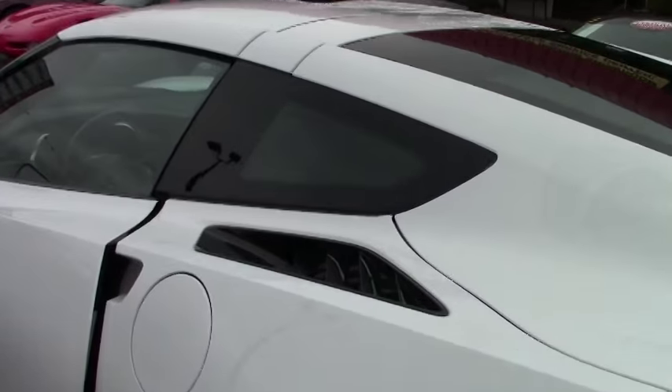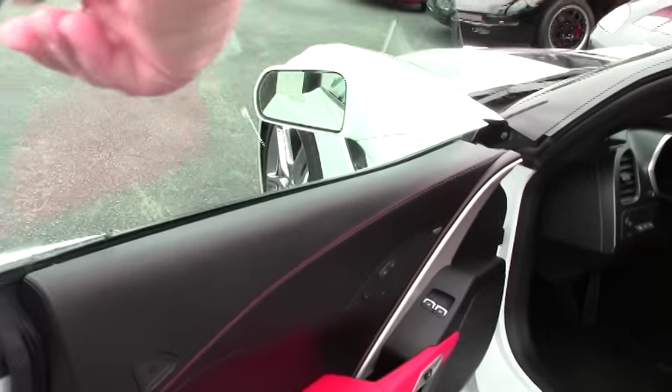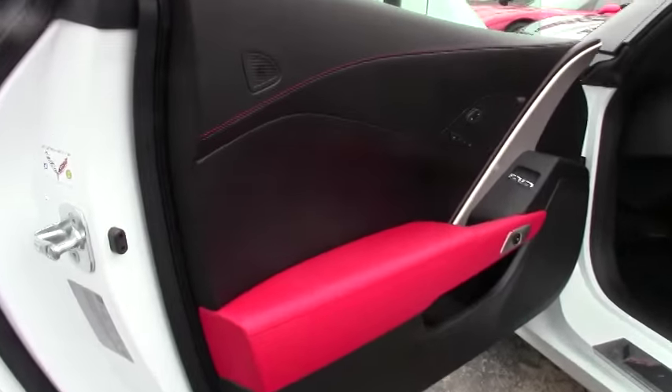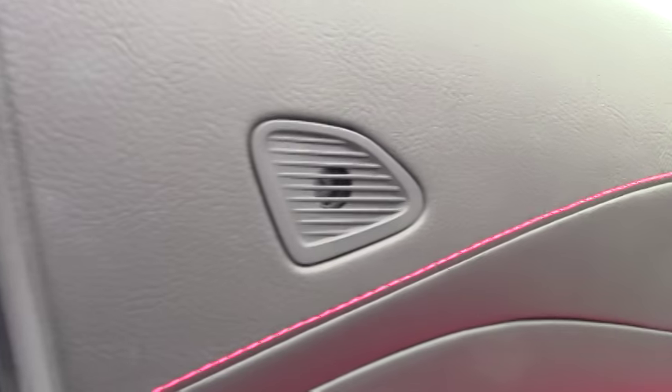We've got this car priced at $57,900, which is a fantastic bargain from what the car was new. So you're getting it at a very discounted price from what you'd pay for a brand new 2016.